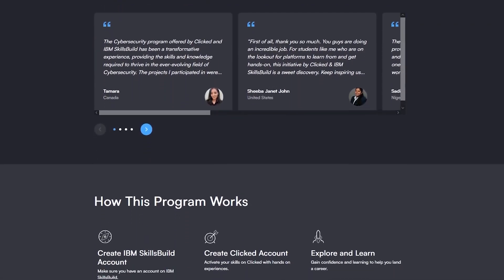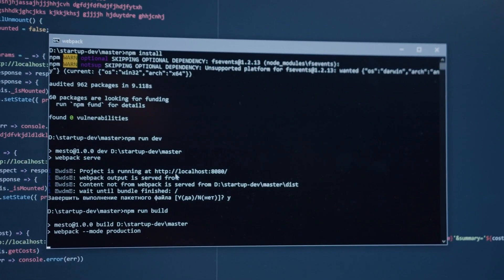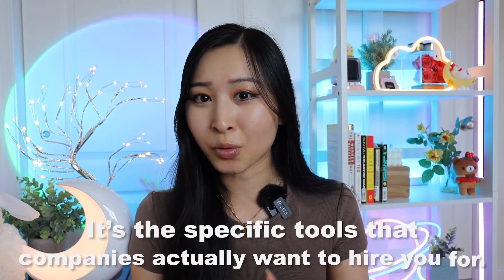Job simulation is exactly what it sounds like — you go through training acting as if you were working at that company, let's say in a security analyst role, and you'll do the tasks that a typical security analyst does in their job for that specific company. This is the best way to get hands-on learning because you're learning the specific tools that companies actually want to hire you for.